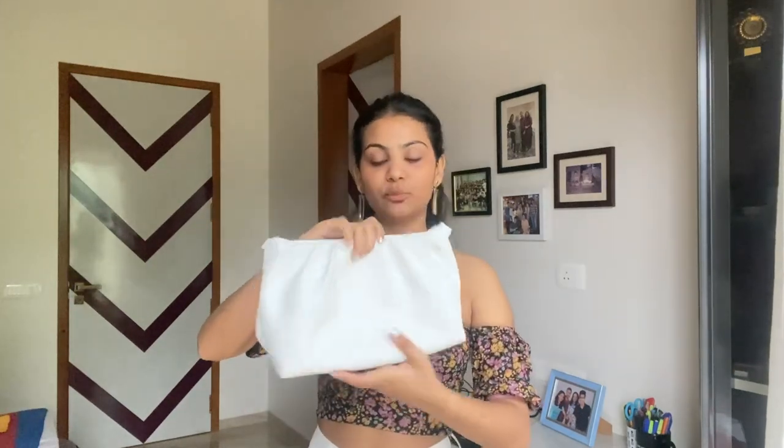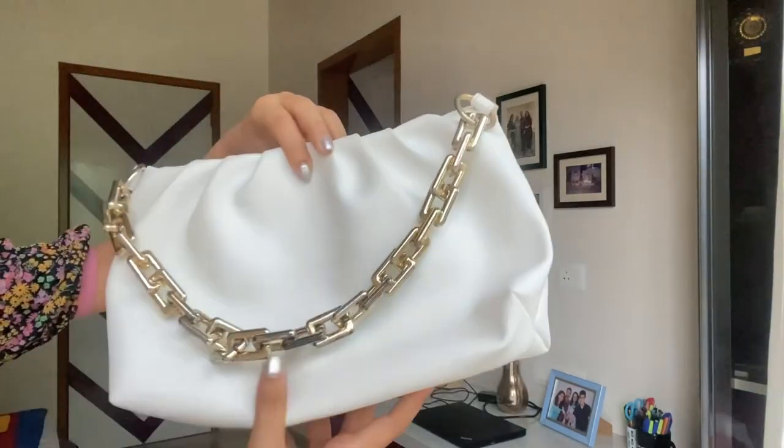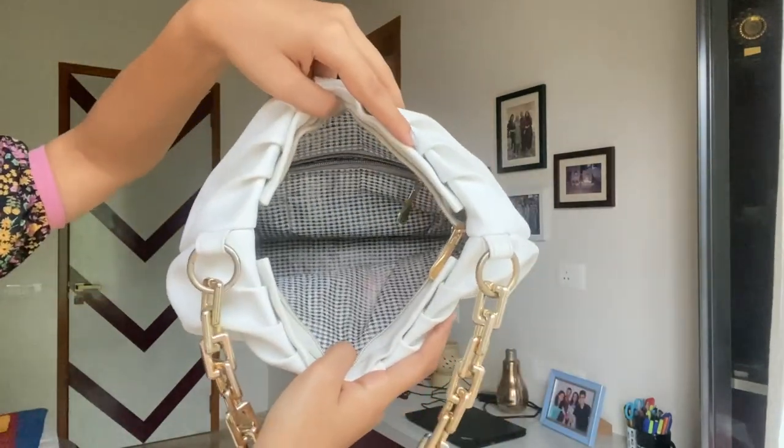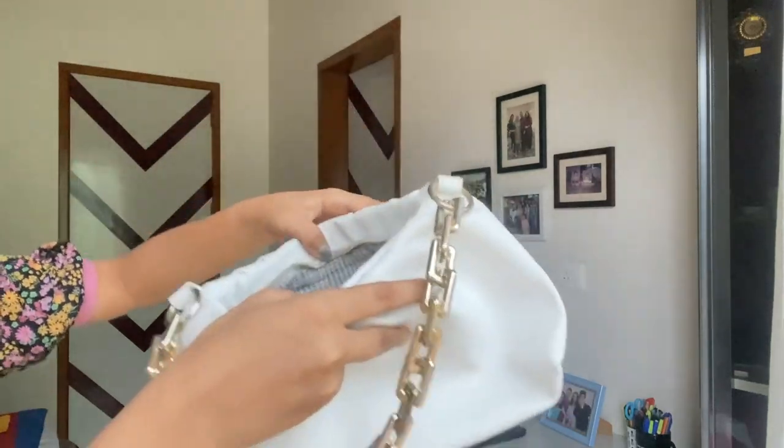The next bag is a very basic white cloud bag. I bought this about eight to ten months ago — there was a whole trend where everybody used to have a cloud bag, though that trend has sort of passed now. I bought it from an Instagram bag store; it's quite big and spacious. I got this for about ₹350 to ₹400 including shipping. It's very spacious — this bag literally fits in my whole life.